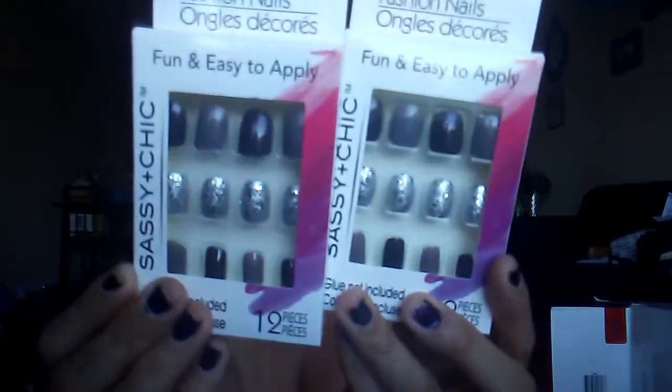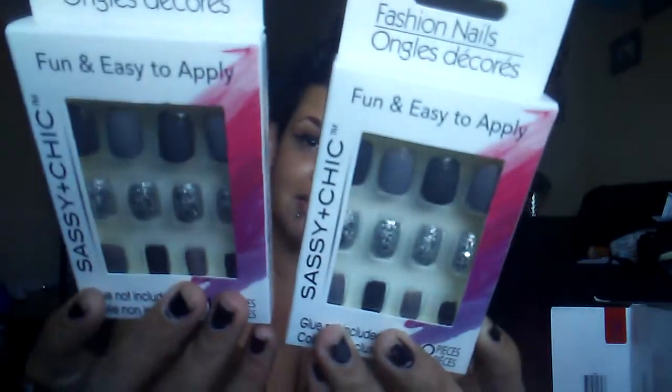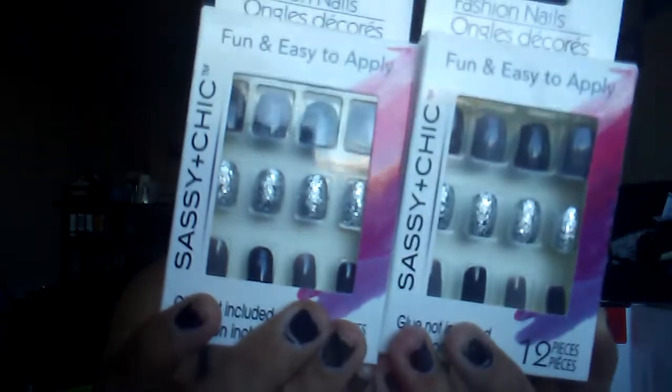And then I got two fashion nails. They're so cute — like black with gray, and then gray with sparkles. They're by Sassy and Chic. Aren't those cute? They're so adorable. I got two of those.